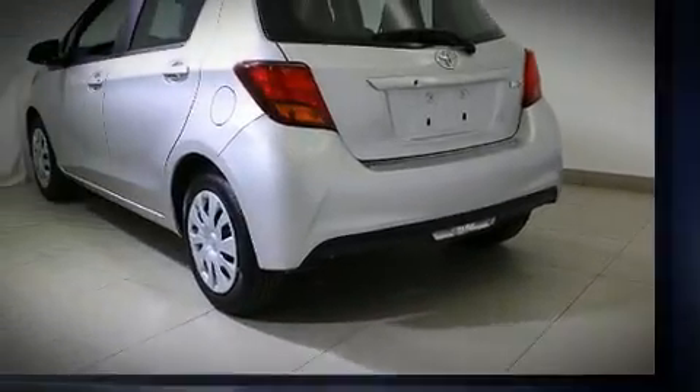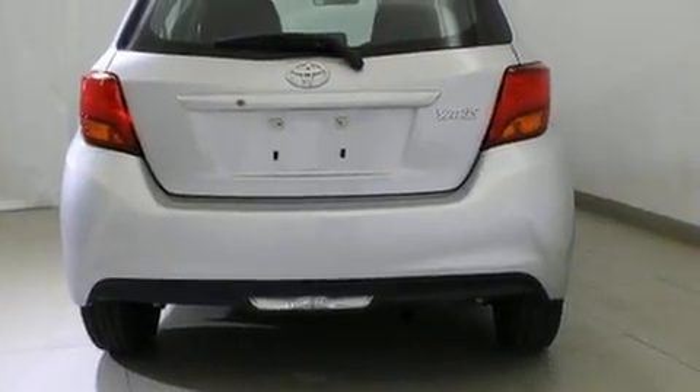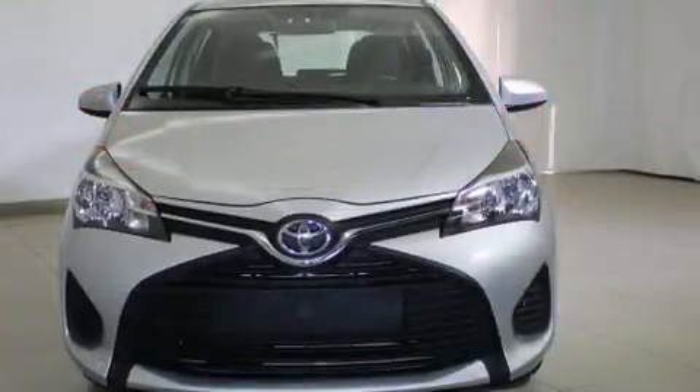Top features include a split folding rear seat, a trip computer, an outside temperature display, rear wipers, and power windows.